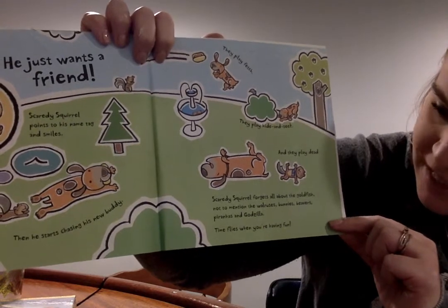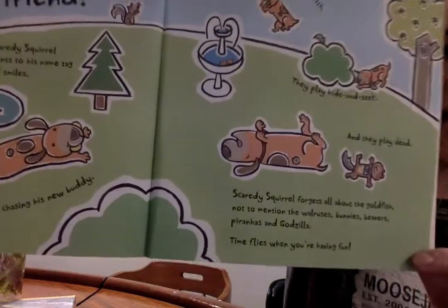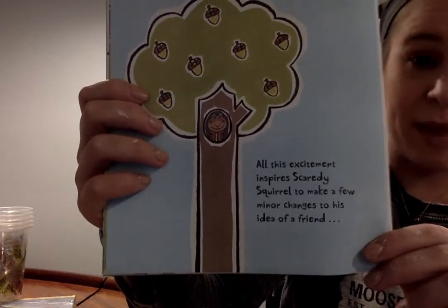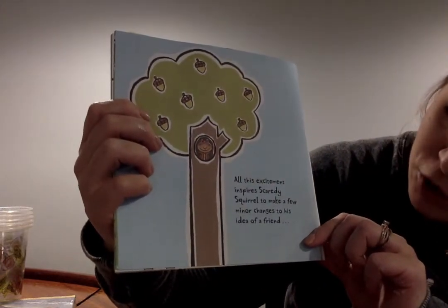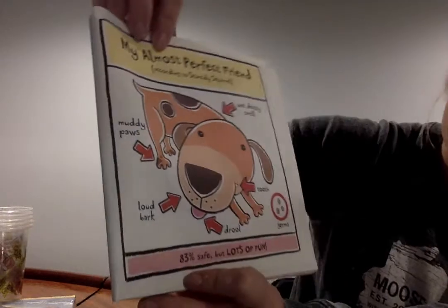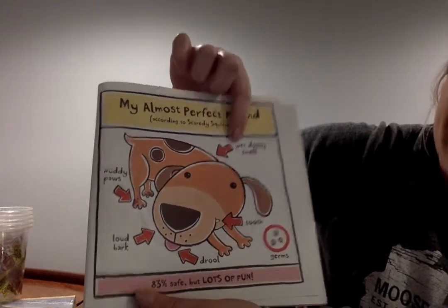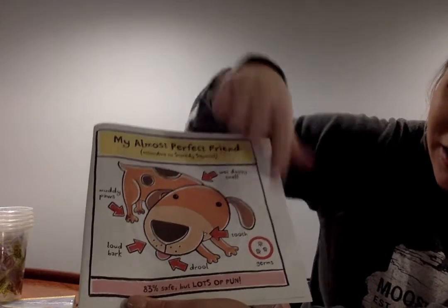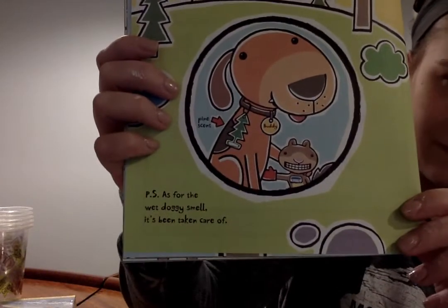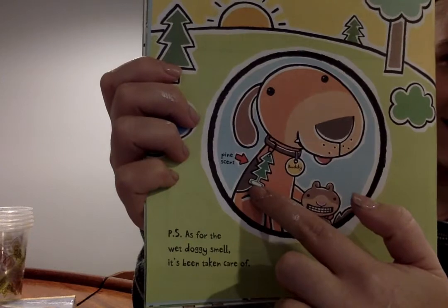Scaredy Squirrel forgets all about the goldfish — not to mention the walruses, bunnies, beavers, piranhas, and Godzilla. Time flies when you're having fun. All this excitement inspires Scaredy Squirrel to make a few minor changes to his idea of a friend. My almost perfect friend, according to Scaredy Squirrel: 83% safe, but lots of fun. Muddy paws, wet doggy smell, loud bark, tooth drool, germs. P.S. As for the wet doggy smell, it has been taken care of — pine scent. He put an air freshener on him.